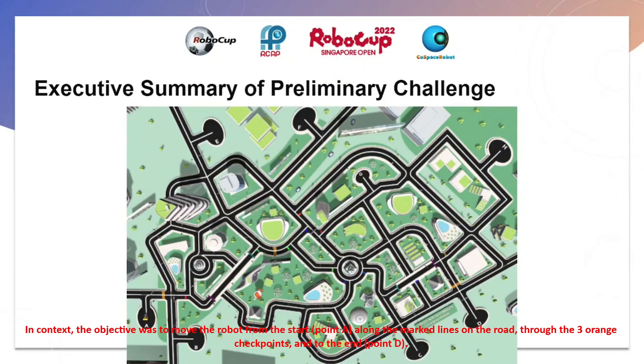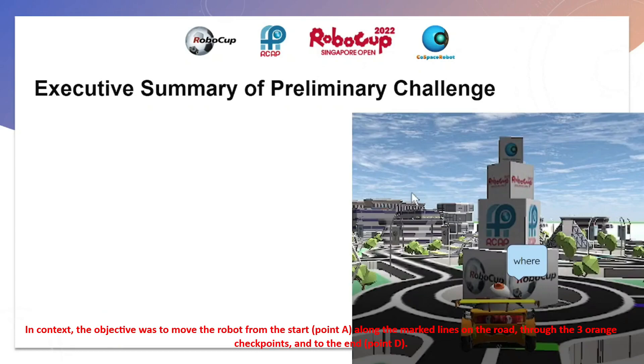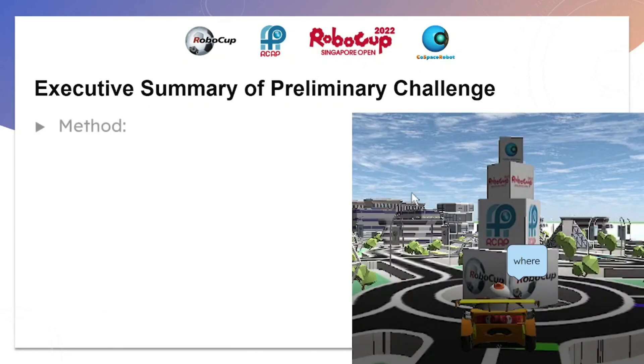In context, the objective was to move the robot from the start at point A, along the marked line on the road, to the three ordering checkpoints, and to end at point B.